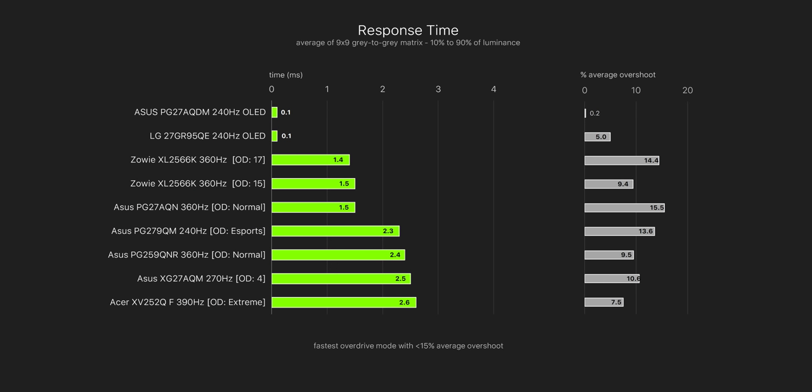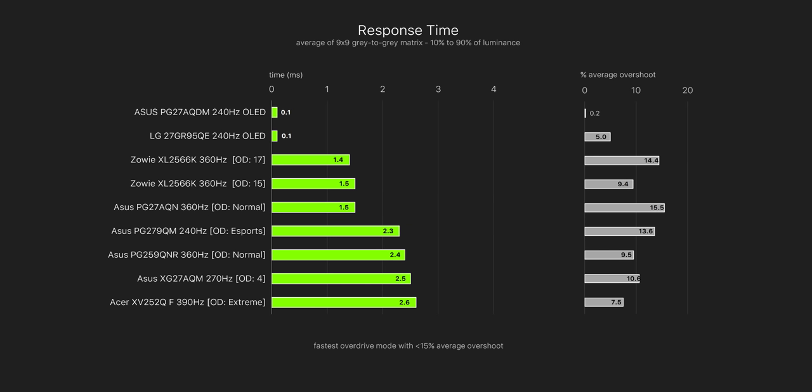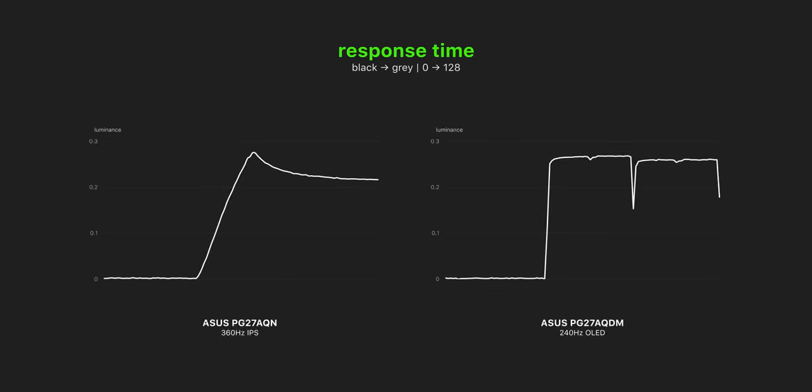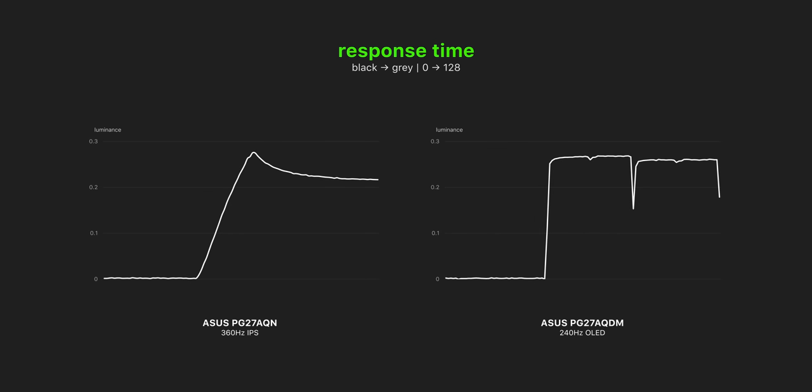The response times of these monitors are very different. The OLED is virtually instant at 0.1 milliseconds, whereas the IPS sits at around 1.5ms. This value represents how fast pixels can switch to a new color — it's not related to refresh rate or input lag, it's purely the pixel transition time. Here's a graph showing real data: the PG27AQ-1 on the left and the 27AQDM OLED on the right, both switching from black to gray. The OLED switches virtually instantly whereas the IPS takes 1.5ms. The IPS also has quite a bit of overshoot for this transition, whereas the OLED has none at all.